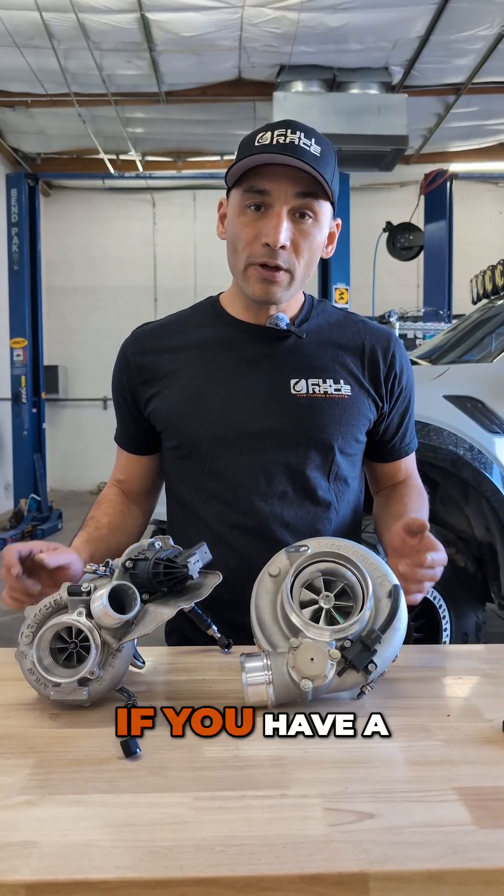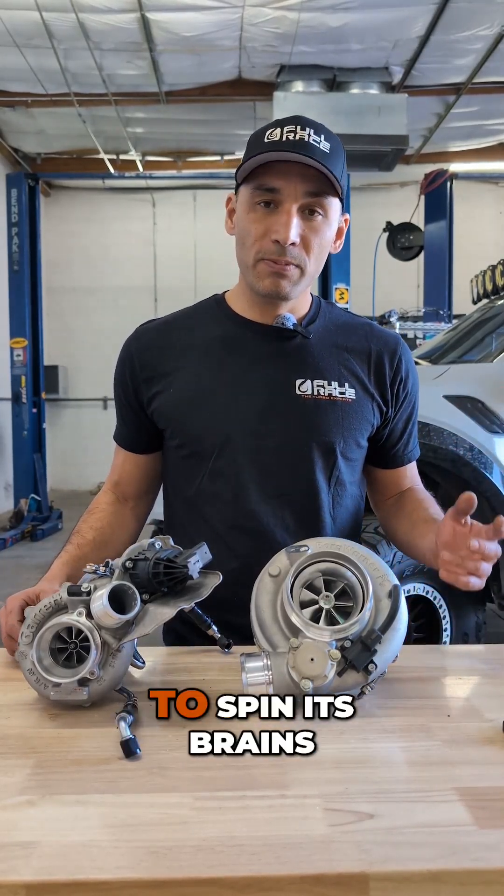Second is improper maintenance. So if you have a boost leak and you're going wide open throttle, your turbo's going to spin its brains out.